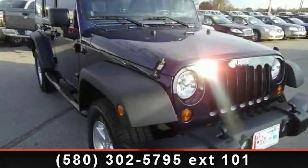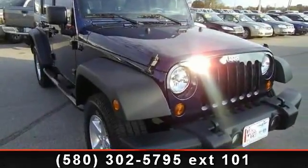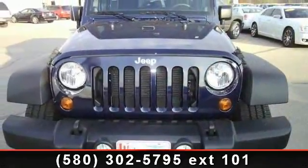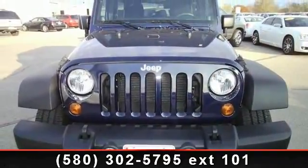Presenting the 2013 Jeep Wrangler. If you are looking for an automobile with great features, look no further. This vehicle comes with a reliable 6-cylinder engine.